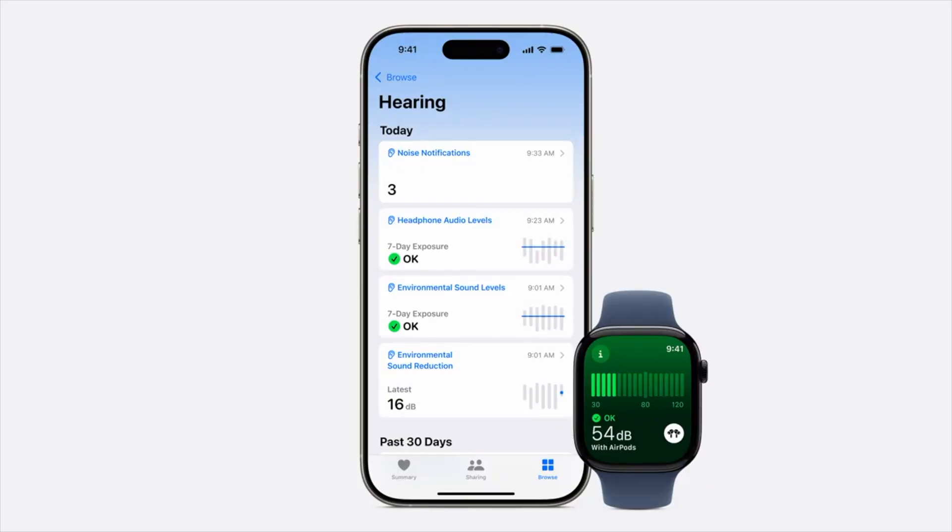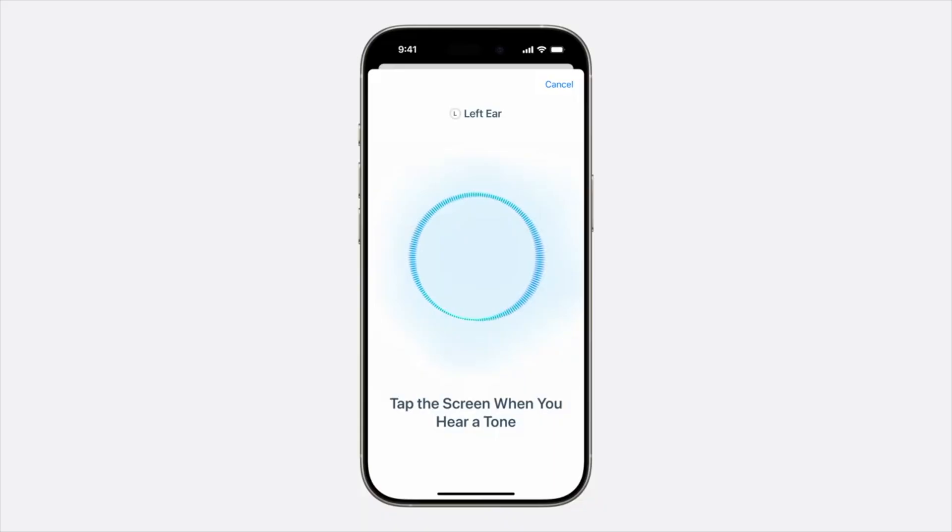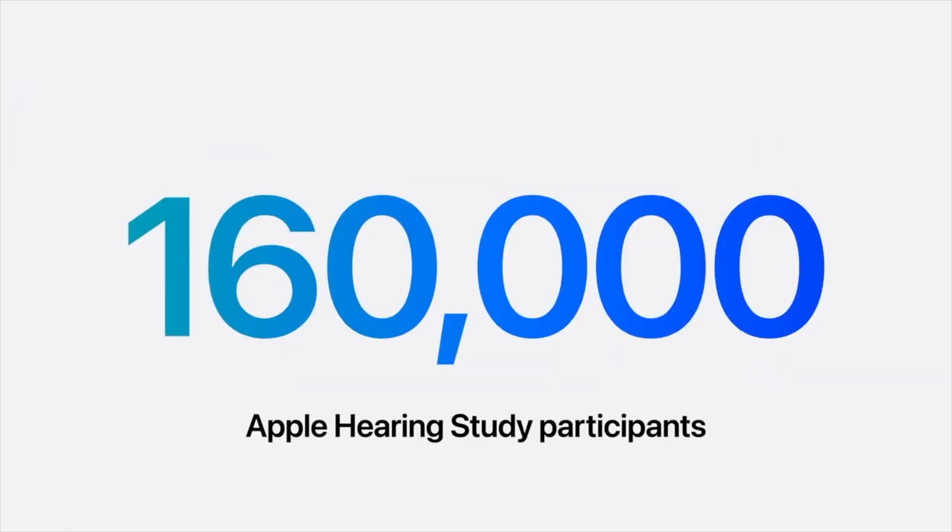Next is the hearing test — a clinically validated test you can do at home with your AirPods Pro and iPhone. It's a simple five-minute test where you tap the screen when you hear a series of tones at different volumes and frequencies. It's built on insights from the Apple hearing study, which involved over 160,000 participants and was validated against the clinical standard of pure tone audiometry.